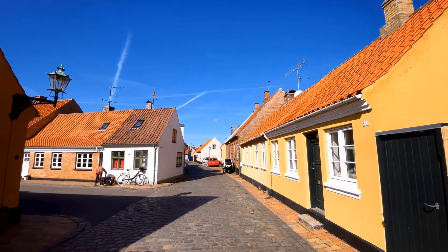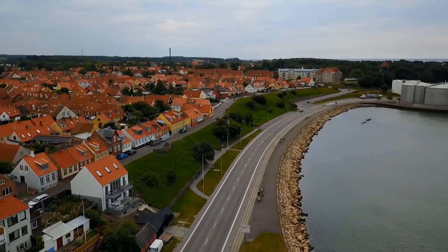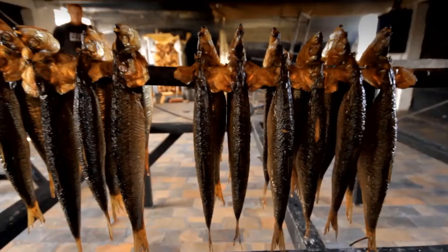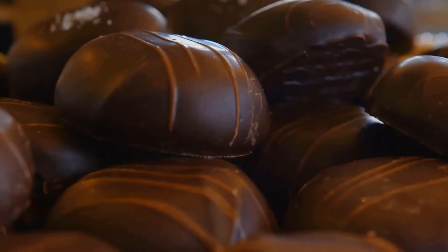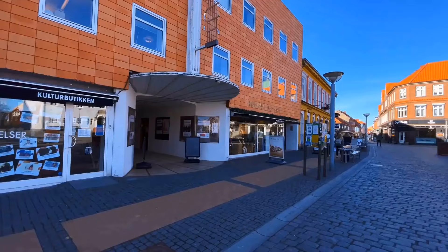Engage with friendly locals, immersing yourself in their culture. Dive into water sports or go on a fishing trip for some excitement. And when hunger strikes, enjoy local cuisine at adorable cafes or shop for unique crafts in boutiques.